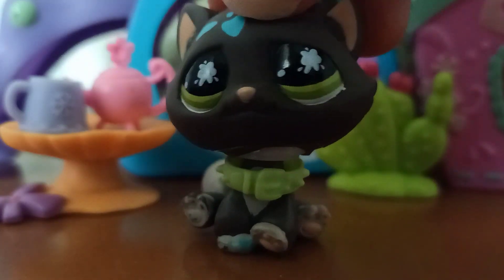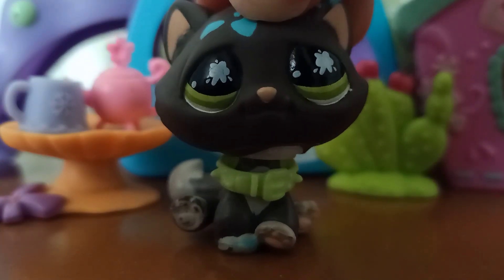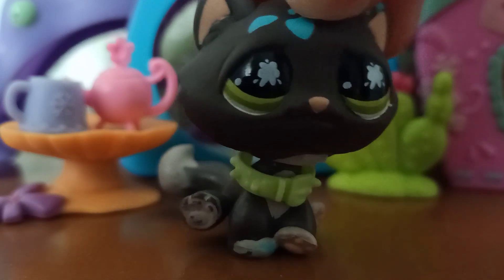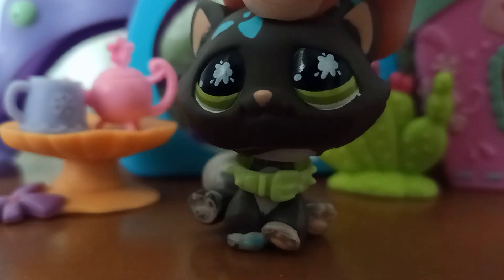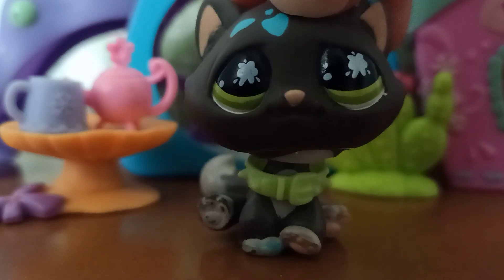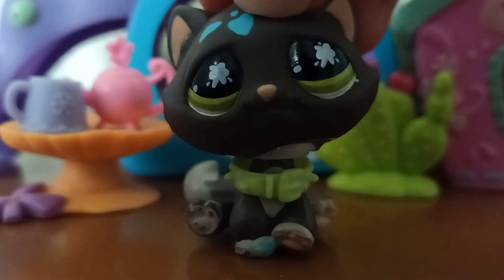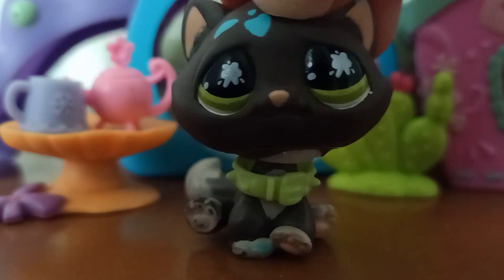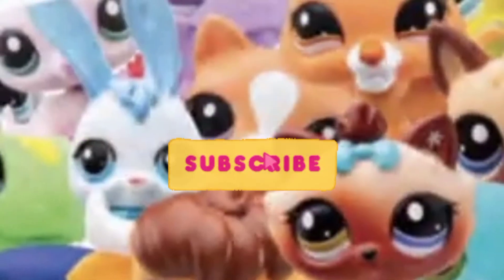I hope this video got you excited for the new LPS. We are probably going to get way more images because the Toy Fair goes on for quite a few days, so we are probably going to see a lot more stuff. I just decided to make this video because I have just been so excited. Look out for future updates. Bye!